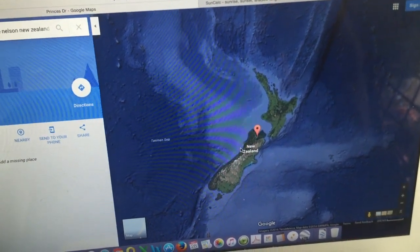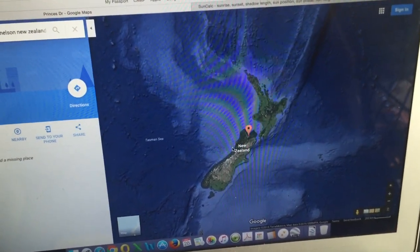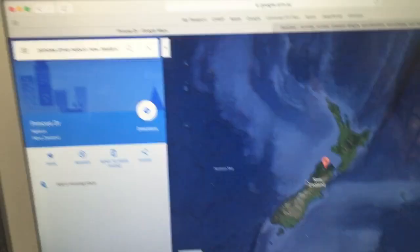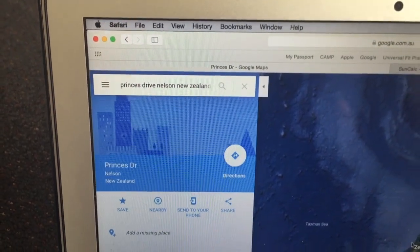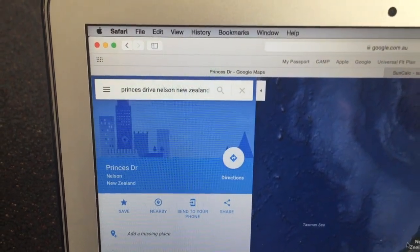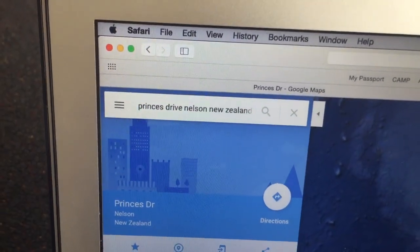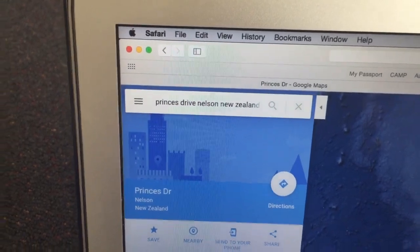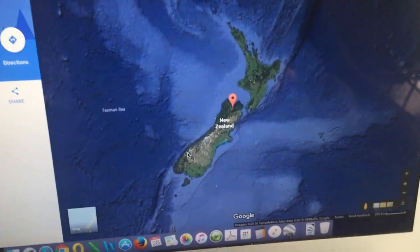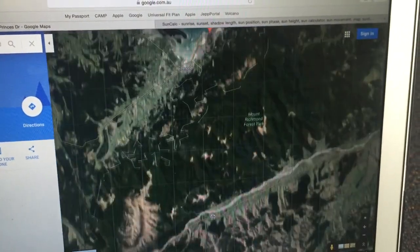I'm in New Zealand at the moment. I was driving around this afternoon looking for a good spot to do a sunset video and found a place called Prince's Drive in Nelson, New Zealand, which looks down over the bay and also Nelson Airport. It's just coincidental that it's Prince's Drive — my sunset videos in Perth were from Prince's Street, so that's a neat coincidence. Anyway, here's New Zealand — I'll just zoom in and verify the exact location.